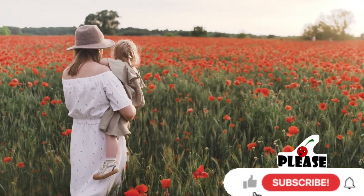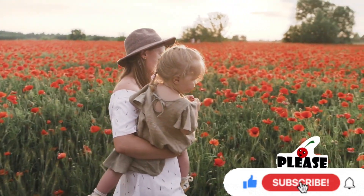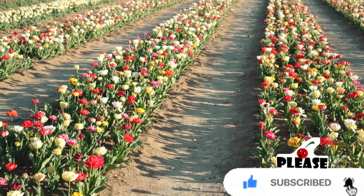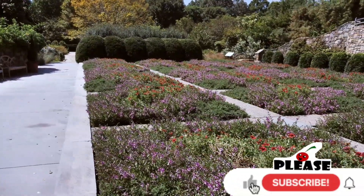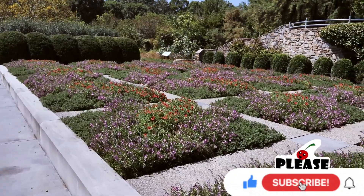Gardens have long been a source of inspiration for creatives, and it is not hard to see why. No wonder that for centuries humans have been cultivating beautiful gardens not just for aesthetic use but also for practicality. Hi, this is Neha, and in my today's video I will take you on a virtual journey to explore some of the most beautiful gardens in the world.